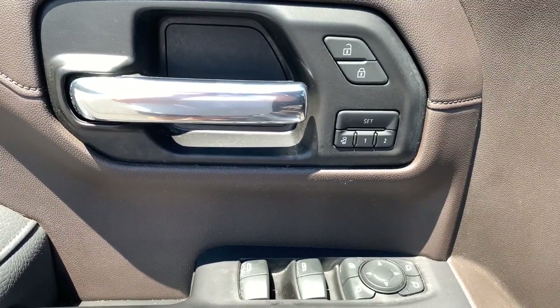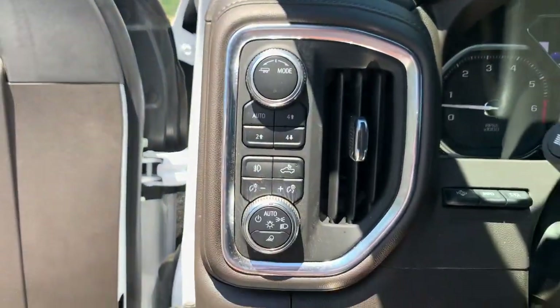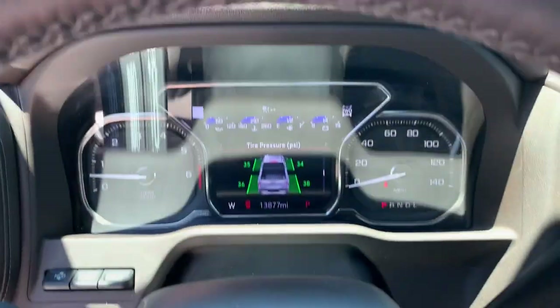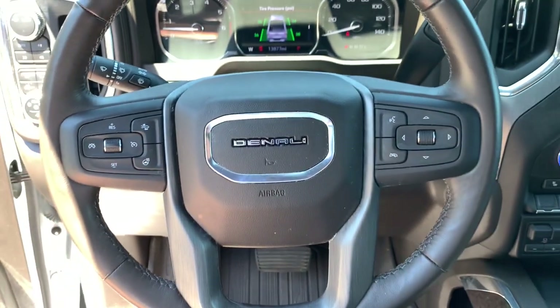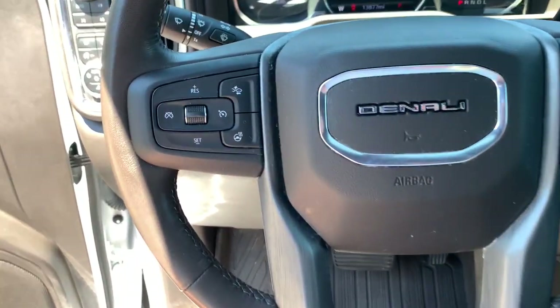Keyless entry, sun moonroof, navigation system, adaptive cruise control, fog lamps, backup camera, remote engine start, keyless start, cooled front seat, power passenger seat. Serious strength blends with serene comfort in this modern-spirited Sierra.